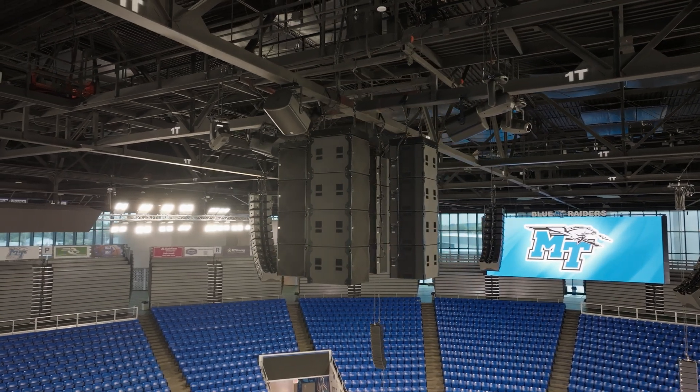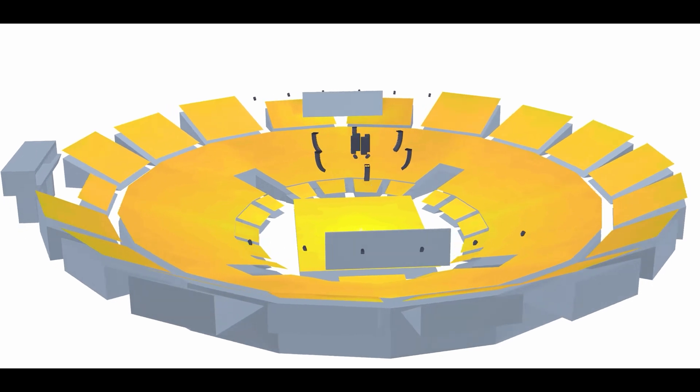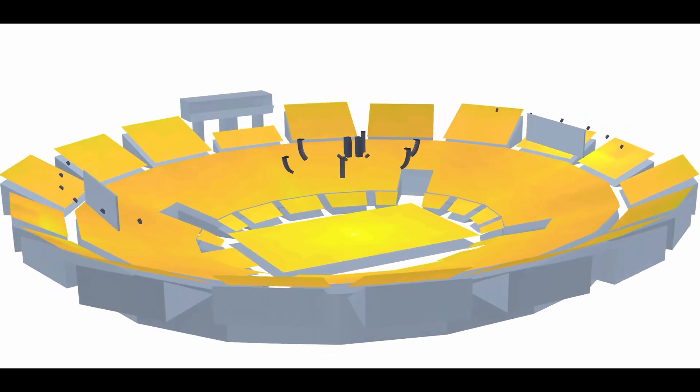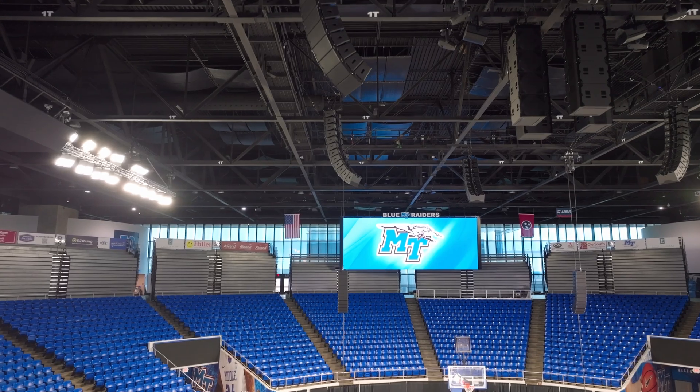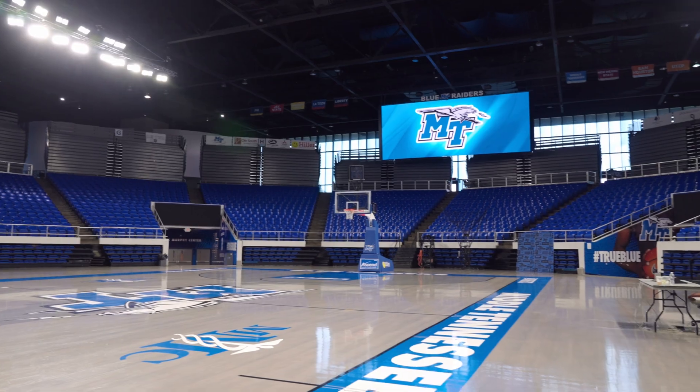We chose the WPS system because the Murphy Center actually has four glass walls surrounding it on top of being a basketball arena. The WPS in a one-box resolution allows us the most detailed optimization, allowing us to recall multiple snapshots depending on what is being used in the room.